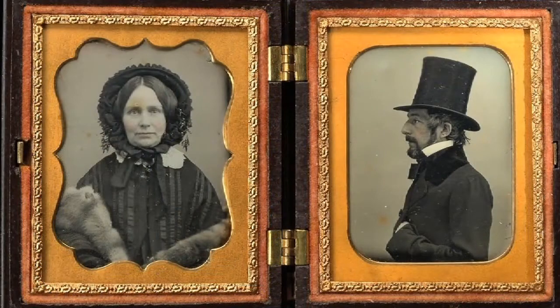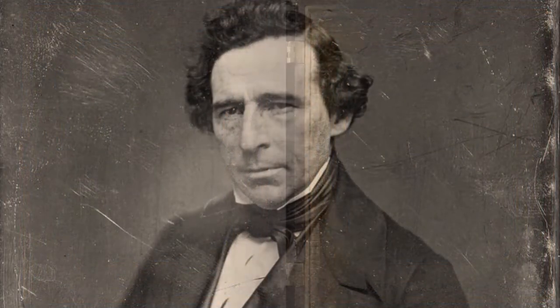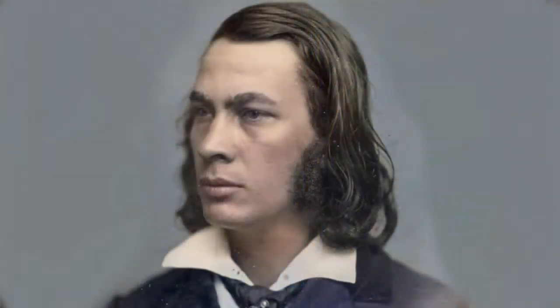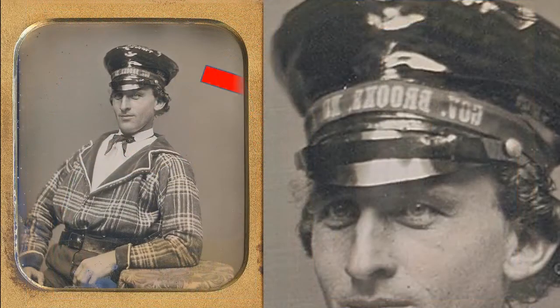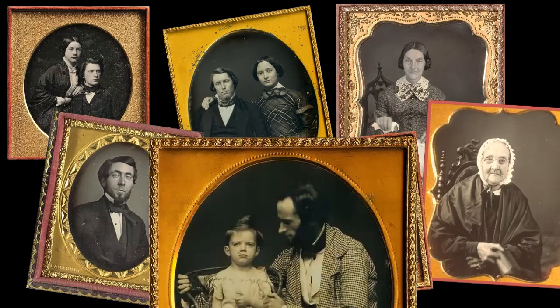The Daguerreotype was introduced in 1839. The images, which are on metal plates — not photographic paper — are stunning in their clarity, as good as modern digital photography. They colorize beautifully because they have what in modern terms is called a very high PPI, pixels per inch. But they have serious drawbacks. They were very expensive to produce, so only wealthy people could afford them. And they were reversed images. Importantly, they are not prints but originals, with no negatives, so additional copies could not be made.